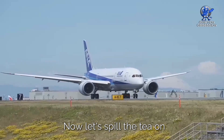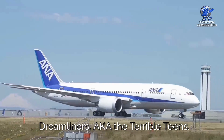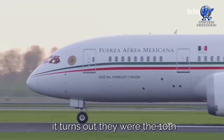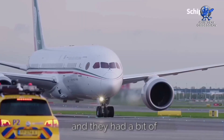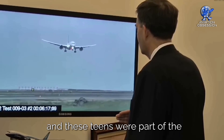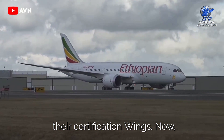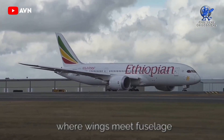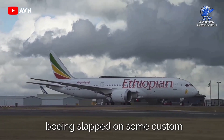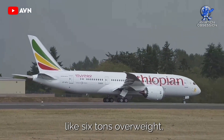Now let's talk about Boeing's early 787s — the so-called 'Terrible Teens.' These were the 10th to 20th Dreamliners ever built, and they had a bit of a rebellious phase. Back in the day, Boeing was still figuring things out, and these planes were part of the testing crew before getting their certification. They weren't perfect — structural weaknesses where wings meet fuselage and all that. To meet regulations, Boeing slapped on custom reinforcements, making them about six tons overweight.